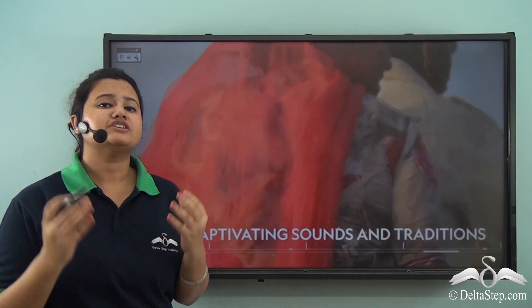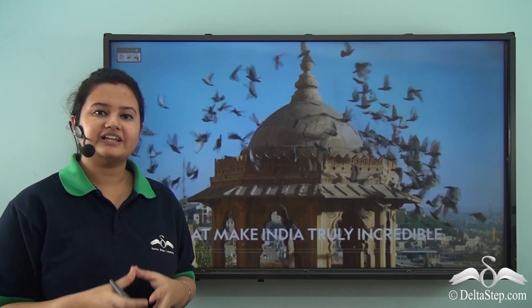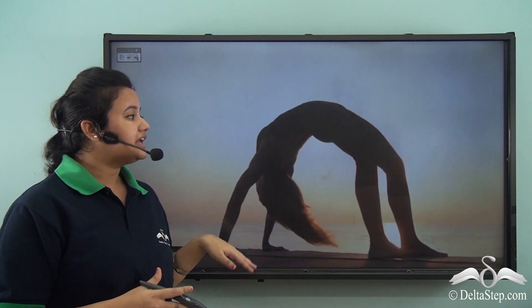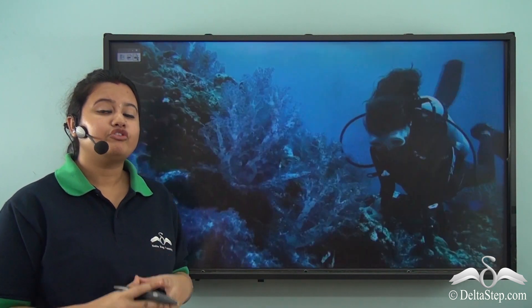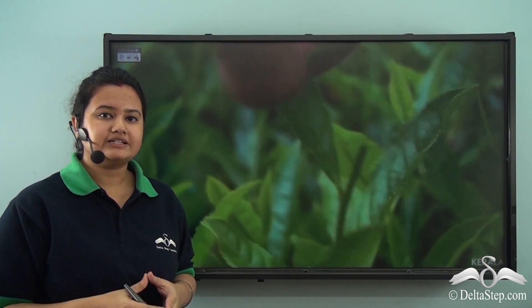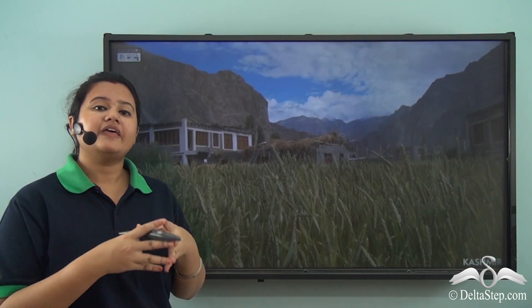Our country India is truly incredible. It can boast of being the cradle of one of the ancient civilizations of the world, that is the Indus Valley civilization. This country is known not only for its natural resources and diverse physical features but also for its rich cultural heritage. Over the years, people of different races and religions have made India their home.